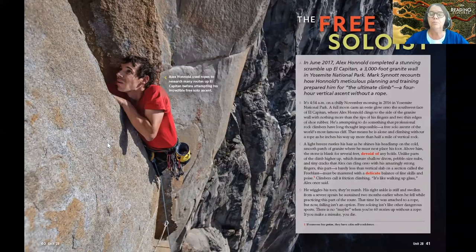First and foremost, you need readings that are about real people so students can go to the internet and search them. They can look these people up or look up the stories they're reading about. Do you know who this is? This is Alex Honnold — the first free climber with no ropes to climb El Capitan in Yosemite, California. It's quite a feat.